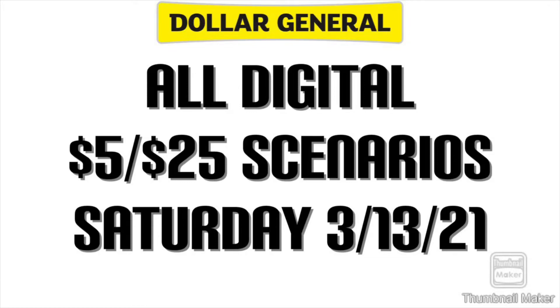Good morning guys, welcome back to my channel. I have eight all-digital scenarios for you for this Saturday, March 13th at Dollar General. Most of them are under $8. I have one that's slightly under $9, so let's get into these savings.